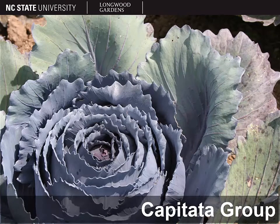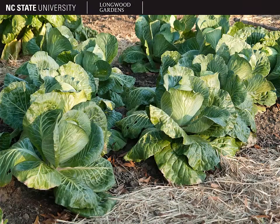Cabbage fits into the capitata group. Here's a cabbage, and here's a quite different-looking cabbage. But again, they're bred for leaves, and these leaves are held in a fairly tight head on cabbage, as you would expect.